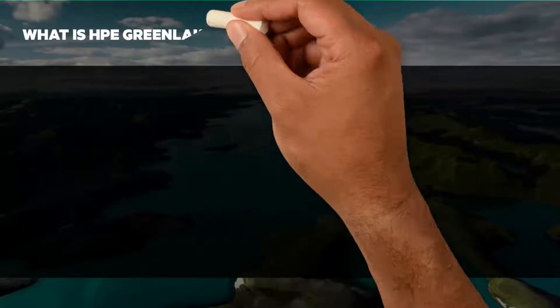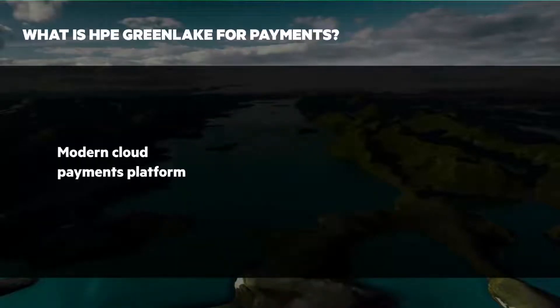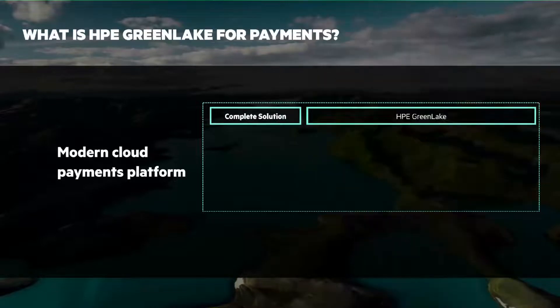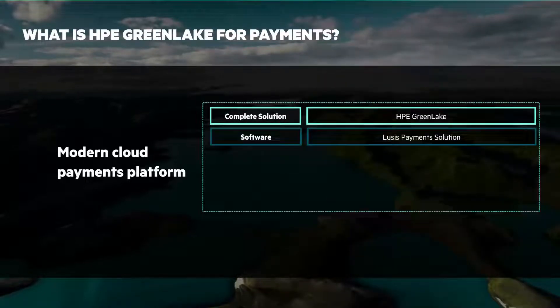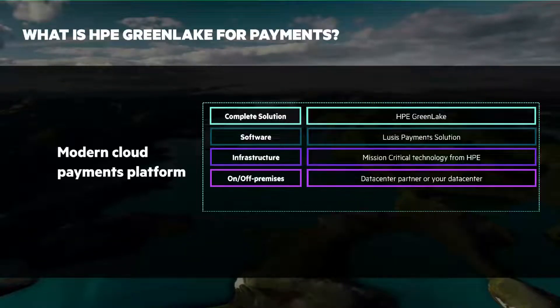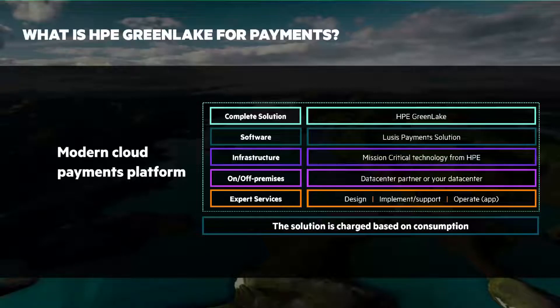What is HPE GreenLake for Payments? It's the cloud experience you need to meet your changing payment requirements. HPE GreenLake for Payments delivers high performance and security on a modern cloud payments platform that's always on and built to evolve. This highly secure, low-risk, and easy-to-adopt payment platform enables customers to modernize their payment environment, to innovate rapidly, and stay compliant with the latest regulations. Fully managed by industry experts from HPE GreenLake, this solution combines the payment experience of Lucis Tango and the proven distributed transaction processing of HPE NonStop for a risk-free payments transformation journey.